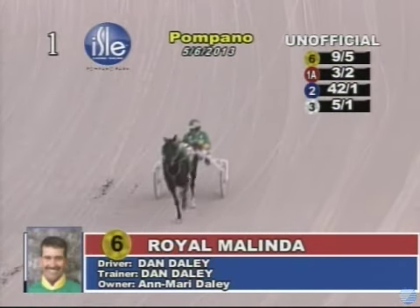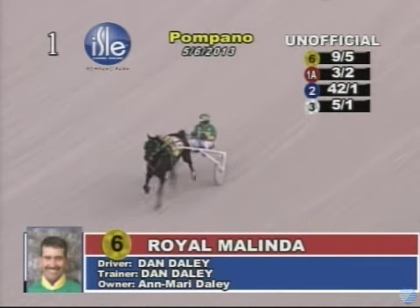Now returning to the winner's circle is your official winner of the first race.